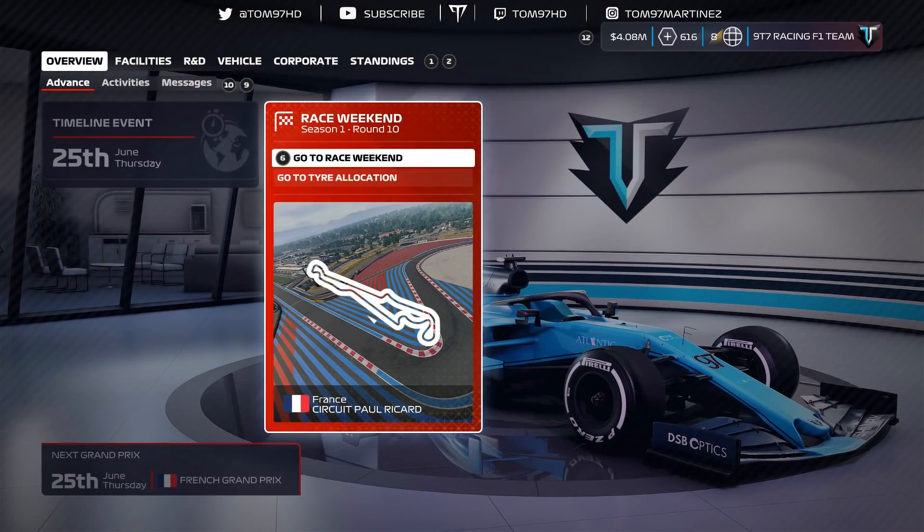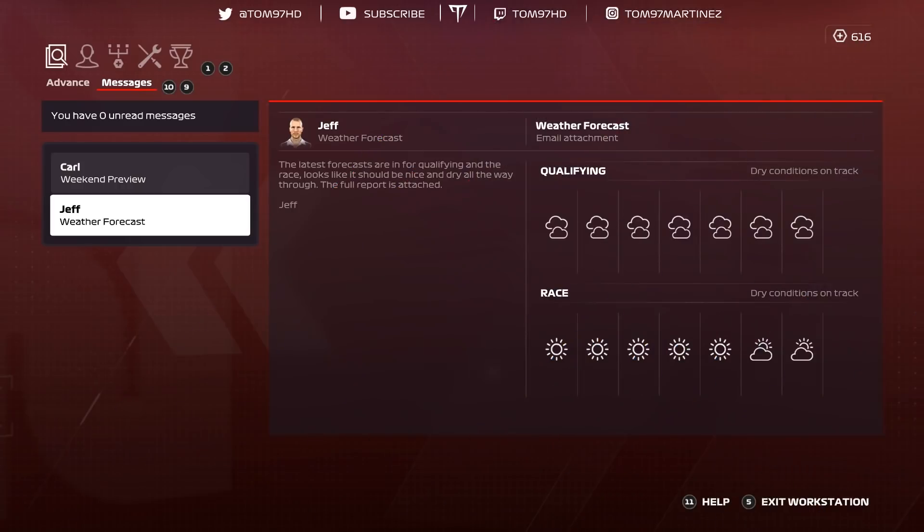We are here at Paul Ricard and we're going to get the weekend underway. Like the video if you want to support the channel, and also subscribe if you are new. The reason I mentioned the last race was crucial is because we got 5th place in the Canadian Grand Prix on 110% AI, which was absolutely crazy.